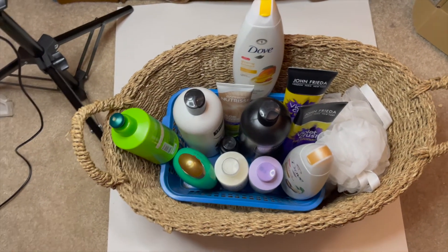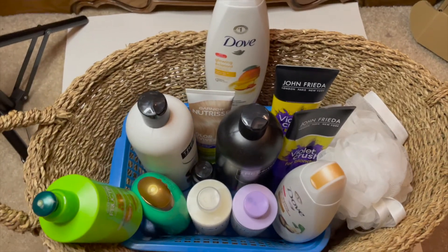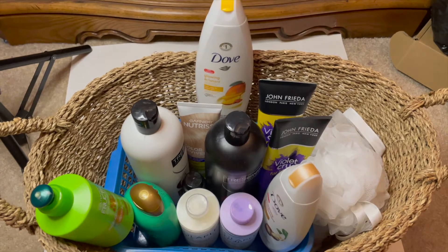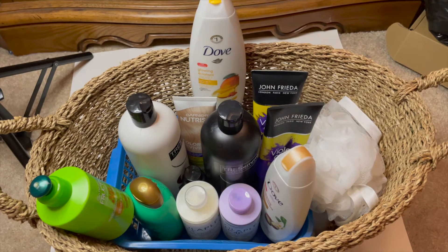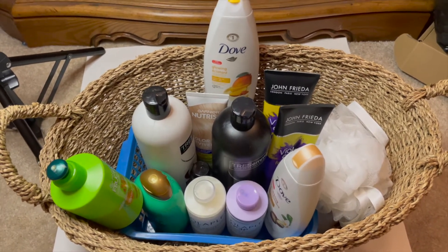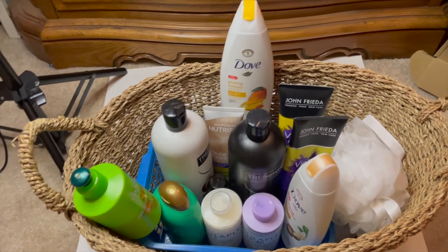These are my hair care and skincare products. I currently have 12 and I'd like to go down to about four to five, depending on what I'm still using, what I like, and what I don't. Keep on watching if you'd like to see what I declutter.